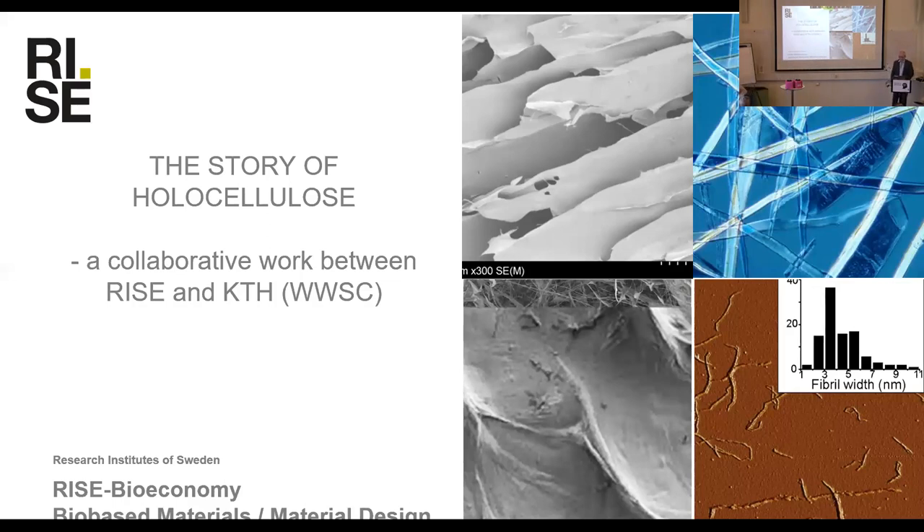Good morning everyone. My name is Fredrik Berthold, and I will give a presentation I have called The Story of Holocellulose, a collaborative work between RISE and KTH and the Woodwardland by Wood Science Center. But before I start my presentation, I'd like to just say a few words about myself, because I think many people don't know who I am.